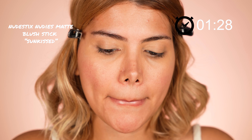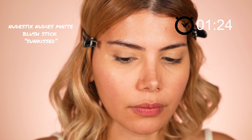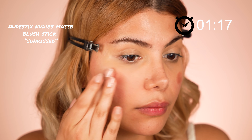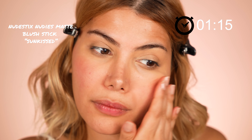Then for a little pop of color to my complexion, I use a cream blush stick which has a matte texture by the brand Nudestix in the shade Sunkist. It comes with a brush as you can see, but I like to use my fingers to blend the product. I dab it on my cheeks and also work on my cheekbones a little, as well as my nose.